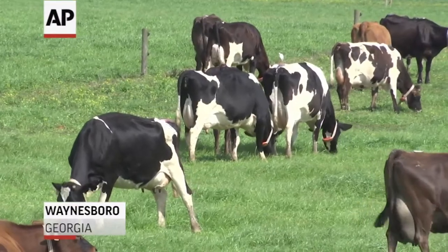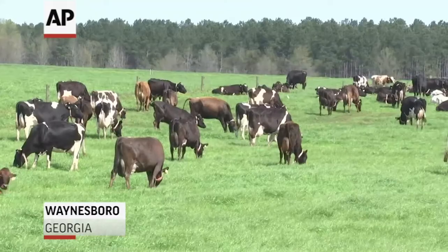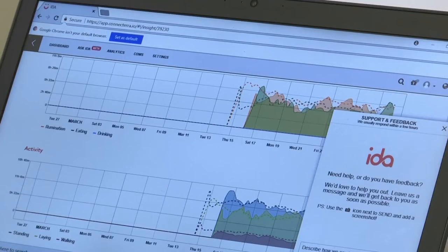The average number of cows on a big dairy farm is on the rise. So how do farmers know what's going on when they have 2,000 cows to watch over? The answer? Artificial intelligence.